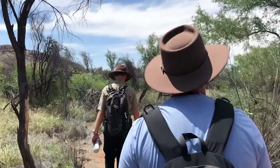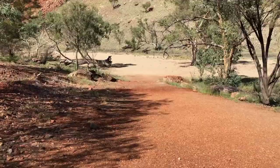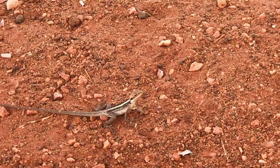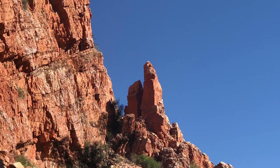Leave time during your stay to explore some of the stunning natural landscapes around Alice. Just a short distance from town, Simpsons Gap in West McDonnell National Park has a number of short walks that will suit all fitness levels. Take a good hat and plenty of water.